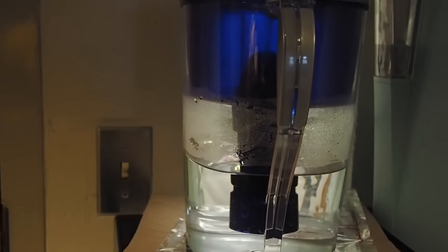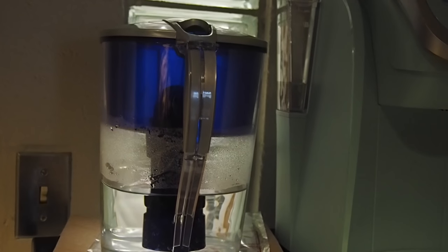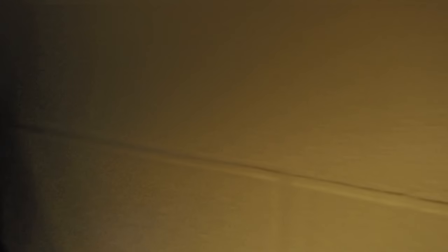This is the water pitcher that I brought. Everything that I brought that is mine, I will put in the description box where I got most of them, and any lookalikes I can find I will put a link for them. This is a Keurig that I also brought, and that leads us to the first bathroom.